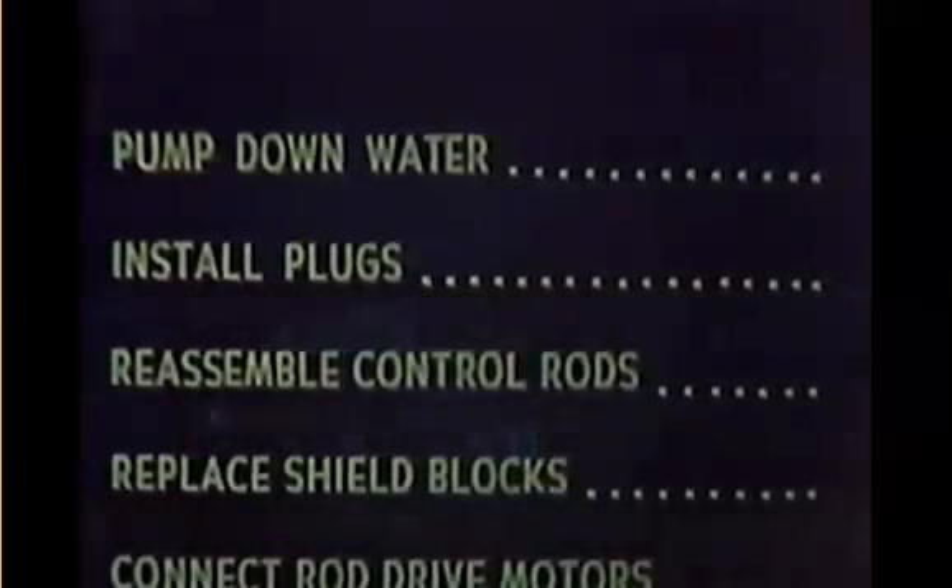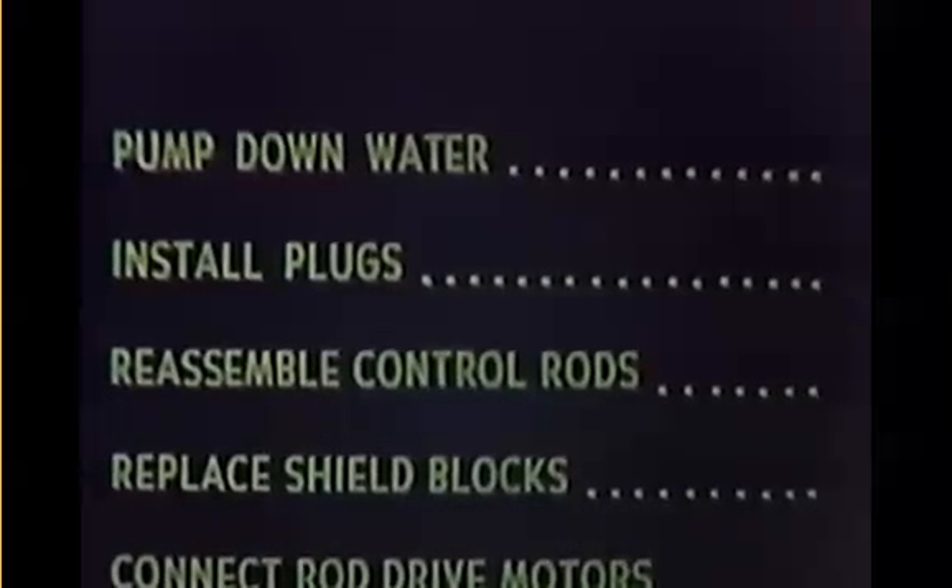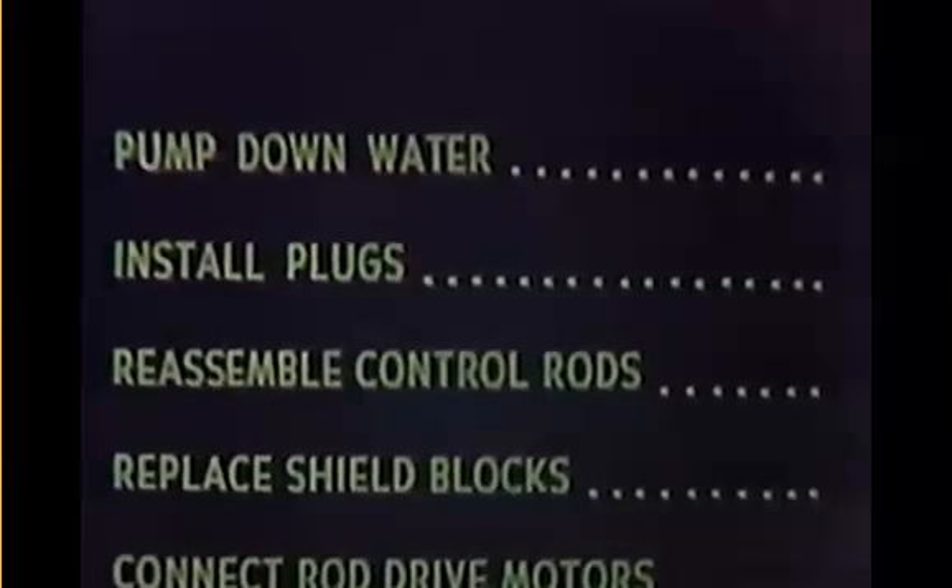Their instructions were to prepare the reactor for eventual start-up the next morning, including making the final connections between the control rods and control rod drive motors. According to the log, during the first half of their shift, they had pumped the water down and were reassembling the control rods. Then, at one minute after nine, an automatic alarm sounded in fire station number one, fire station number two, and the communications center of the AEC's Idaho operations office. One long and two short strokes indicated the trouble was at SL-1.